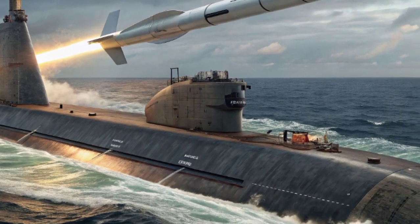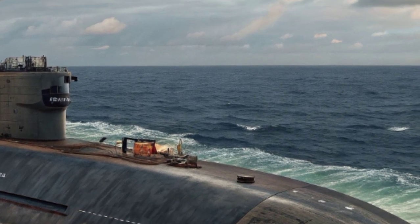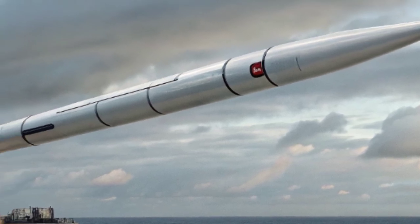With a range of more than 7,000 kilometers, it can strike across continents. A submarine in the Atlantic or Pacific Ocean can hold at risk almost any target around the globe.